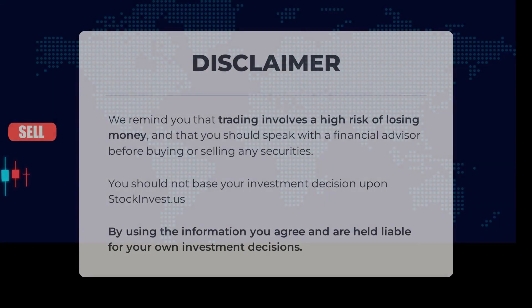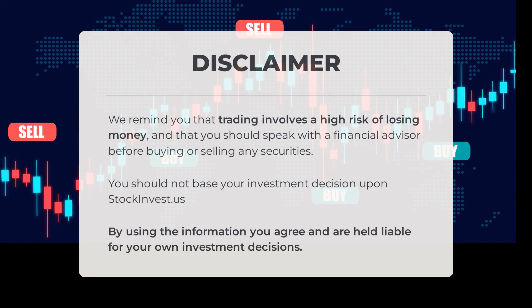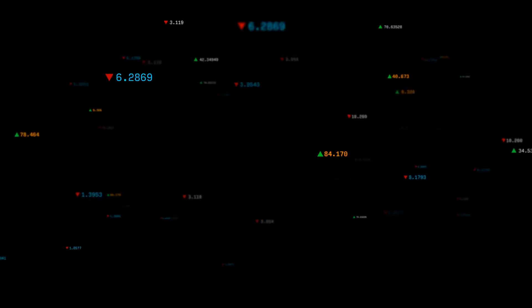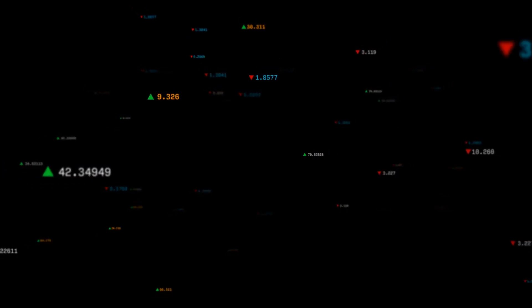Trading carries a high risk of financial loss. It is important to consult with a financial advisor before making any investment decisions. Please be aware that stockinvest.us should not be the sole basis for your investment choices. By using this information, you accept responsibility for your investment actions. What's your target price? Don't forget to like, subscribe, and happy trading from the StockInvest team.